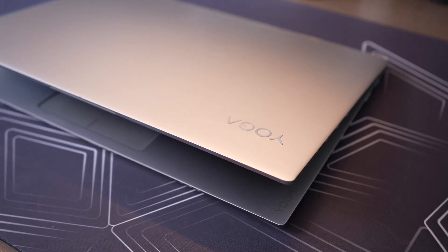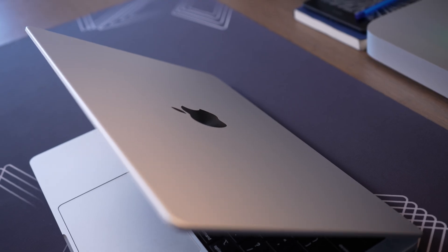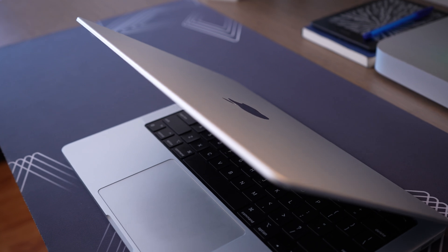Before you switch from Windows to Mac, there are a few things you should know. I've been using Windows all of my life and I recently switched to the MacBook Pro about a month ago. I was surprised about some features that the MacBook had that Windows didn't, and some that Windows had that the MacBook didn't. So let's talk about it.